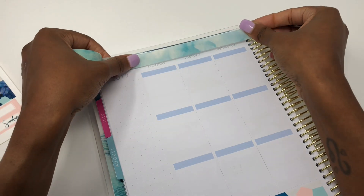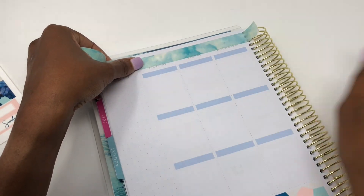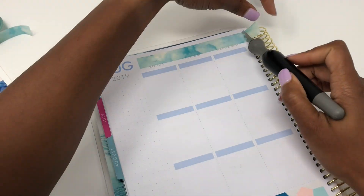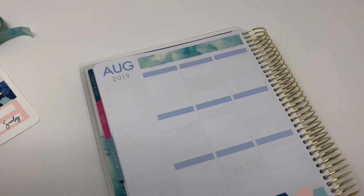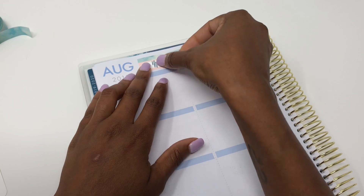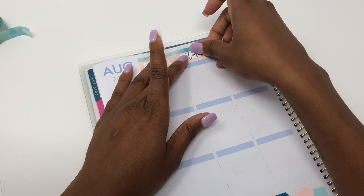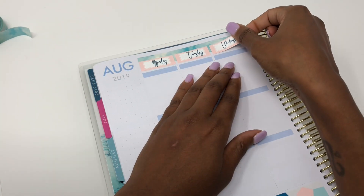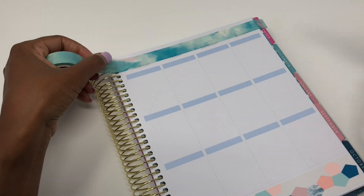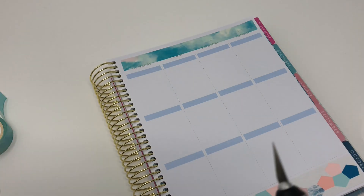I did put my bottom washi down — that came from the kit. I didn't split it or anything because it was perfect as it was. In my Recollections planner I'm also using top washi from Amazon. I just love that pattern; it matched perfectly with the tones in this kit. I'm super thrilled I had it because it's literally the only washi I had that matched, otherwise I would have been kind of screwed.